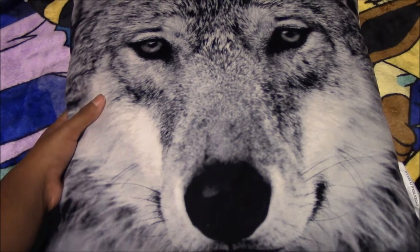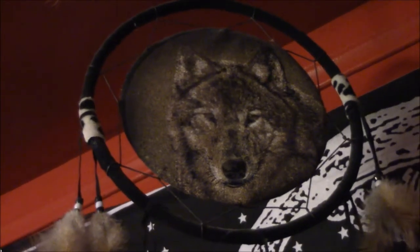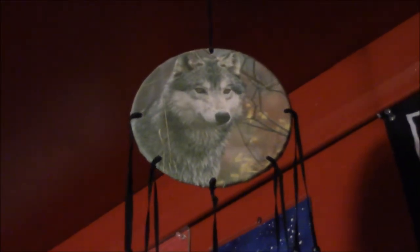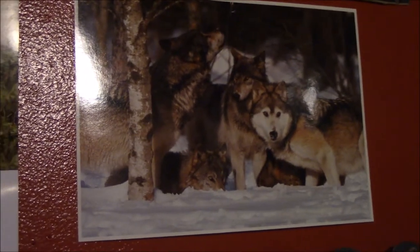Next I have this wolf pillow that I got for Christmas. Next we have this dreamcatcher with the wolf on it. Here we have another wolf dreamcatcher, and this one we got from our cousin. Next we have a wolf postcard, and this we got from our sister.